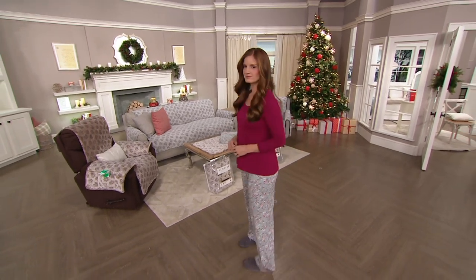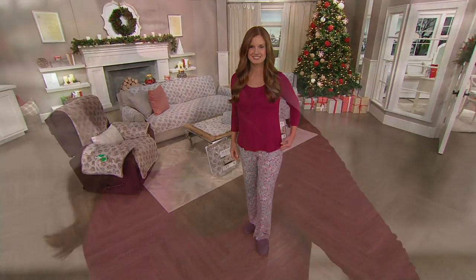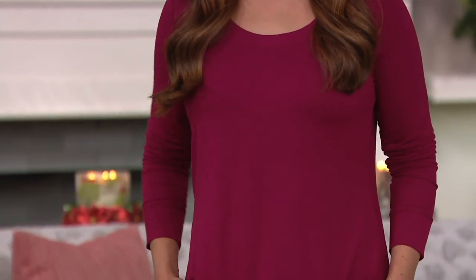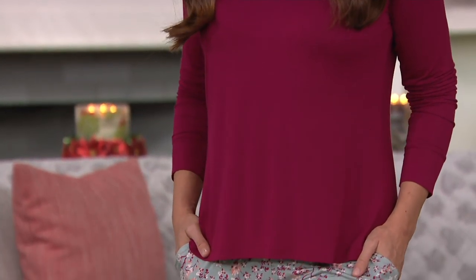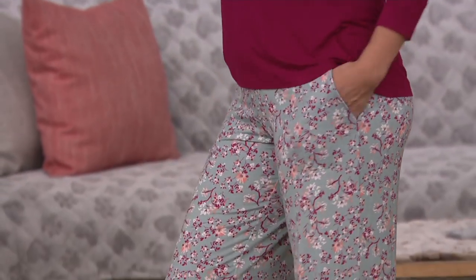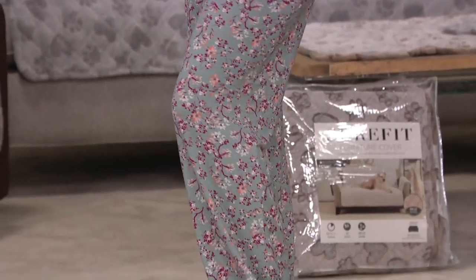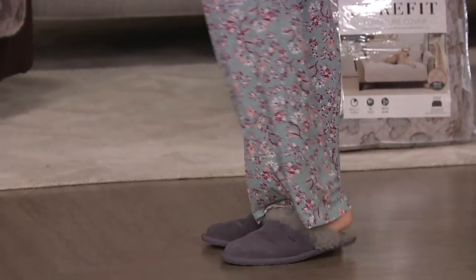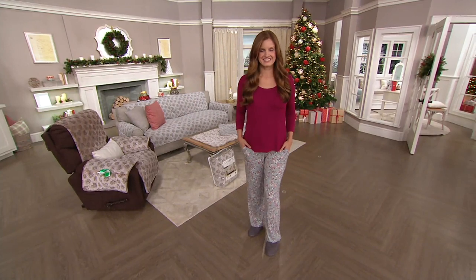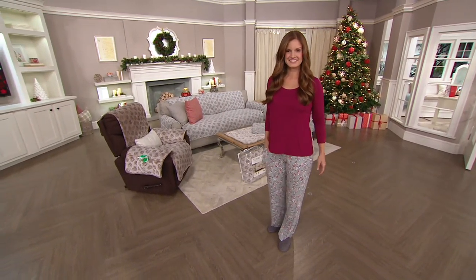I want you to know the inseam on these pants is 30 and a half inches. So if you're petite, you might find that the pants are just too long. I think this is probably better if you're five three, five four, and taller. The pants have a pull-on elasticized waistband — thank you very much. Nothing I have to tie; it drives me crazy when I have to tie my pajama bottoms. These are a wonderful pull-on style.